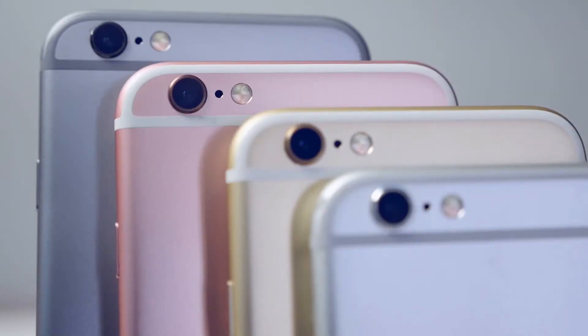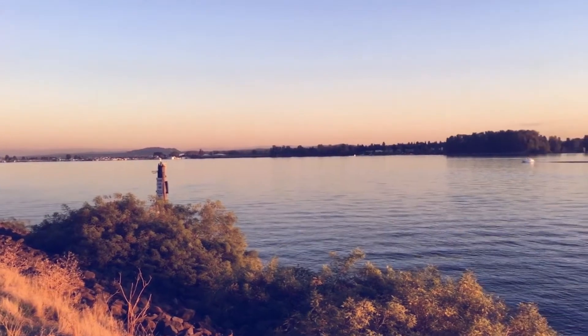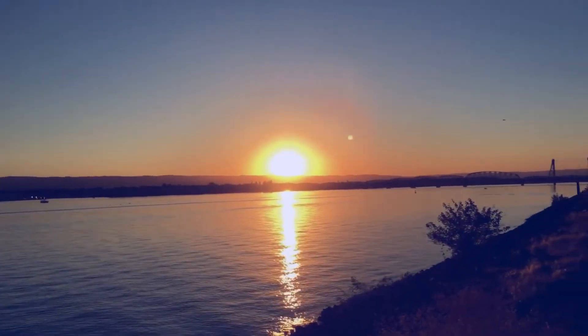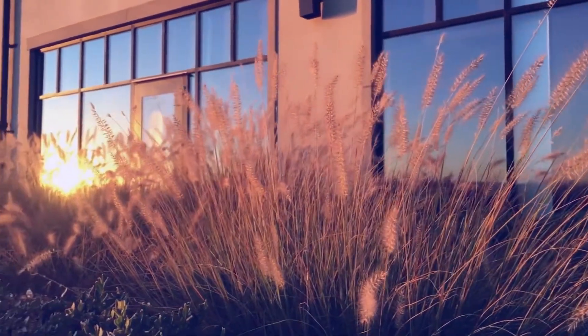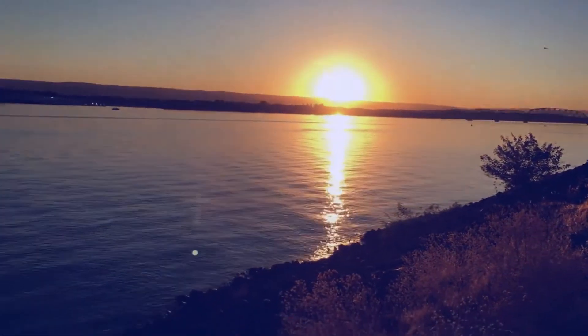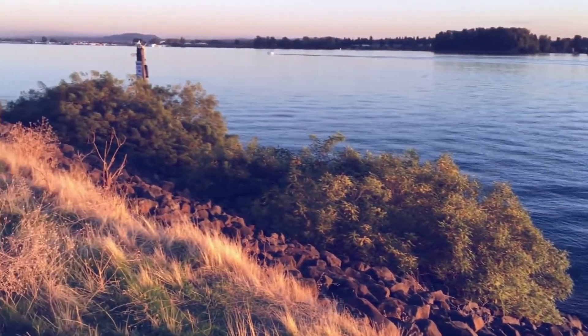The rear camera blew me away when I first saw the footage blown up on my display — 4K looks stunning on the iPhone. Apple waited and they did it right. The individual pixels on the lens are smaller so there is more potential for noise in darker environments, but the quality is so good. The color reproduction is a little on the dry side — I like how Galaxy phones are very vibrant — but the iPhones are a little more true to life and don't over-exaggerate colors.